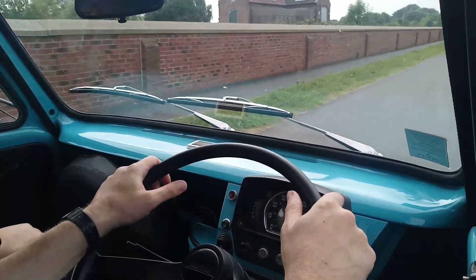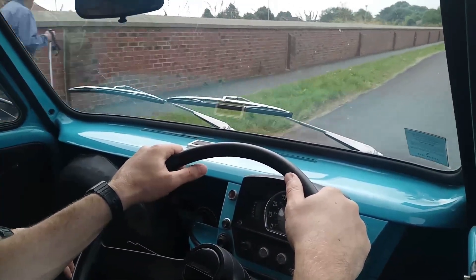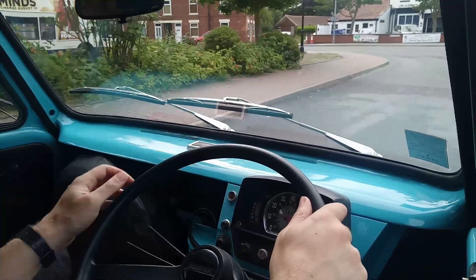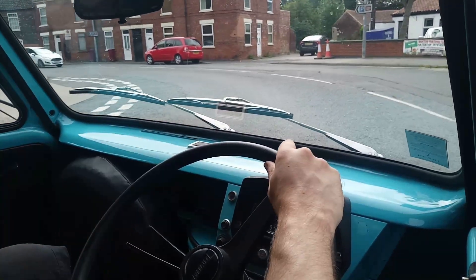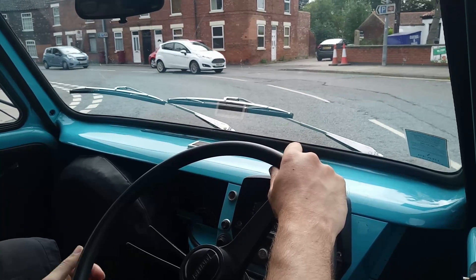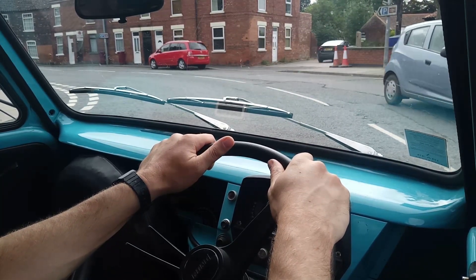So what year is this one again? 1978 — same year as myself. A good year. We've got good brakes — it's had a disc brake conversion on the front, so we can stop to avoid Fiestas.